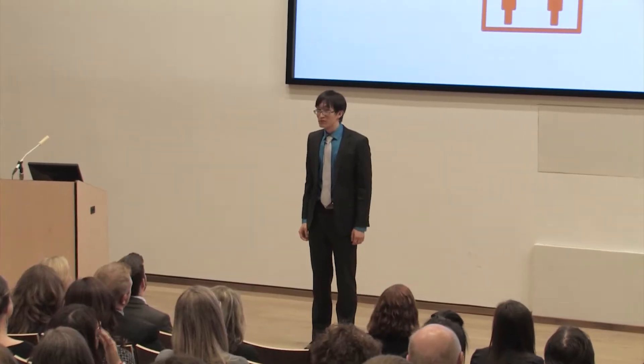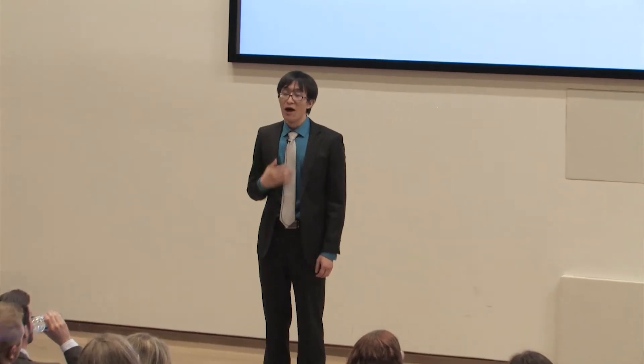Good afternoon. My name is Tong. I'm with the McMaster Automotive Research Group. My research is on electric motors.